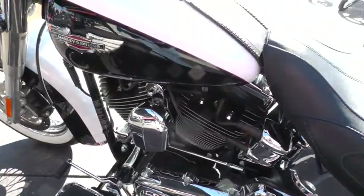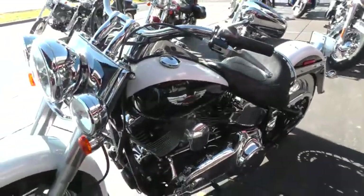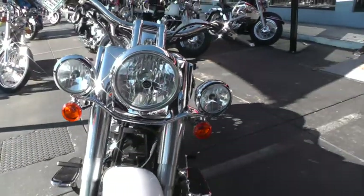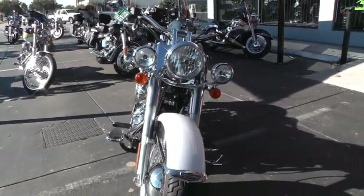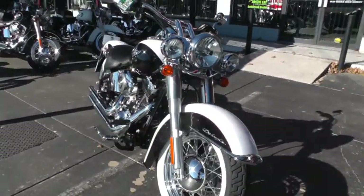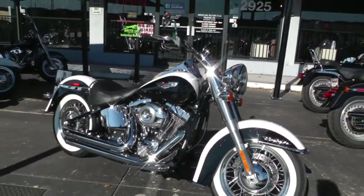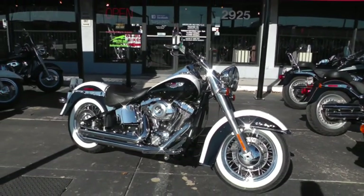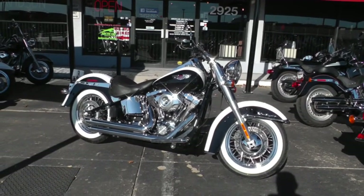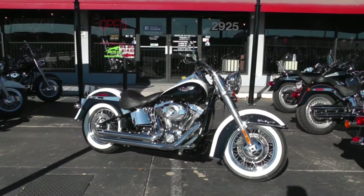This bike qualifies for some excellent financing and extended warranty options, and also for our test ride leasing program — something you want to be sure and call about. We take bikes in on trade, take anything in on trade really that's got wheels on it almost. It's been through our shop, checked out and serviced, it's ready to get on and ride. We're shipping bikes all over the world, so it'll be easy to get this beautiful Deluxe to you.